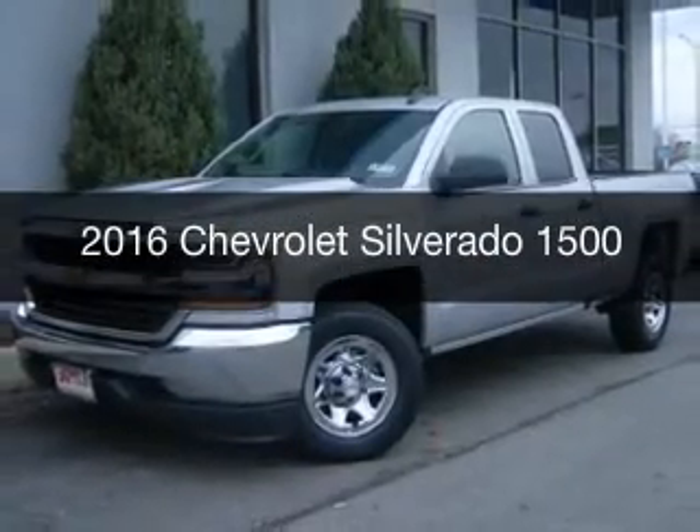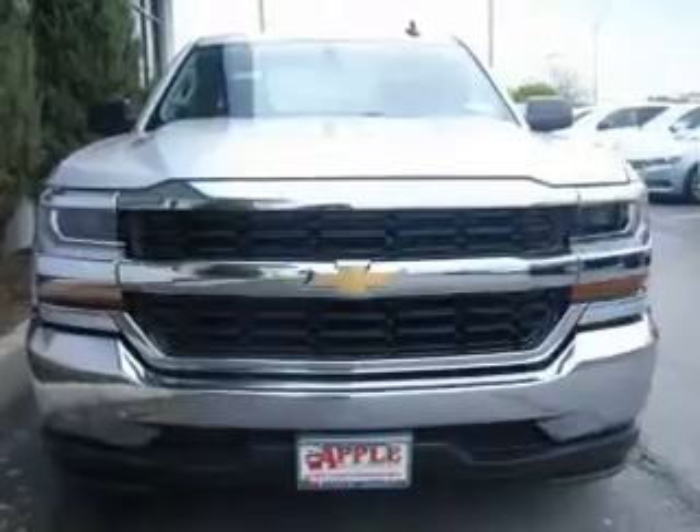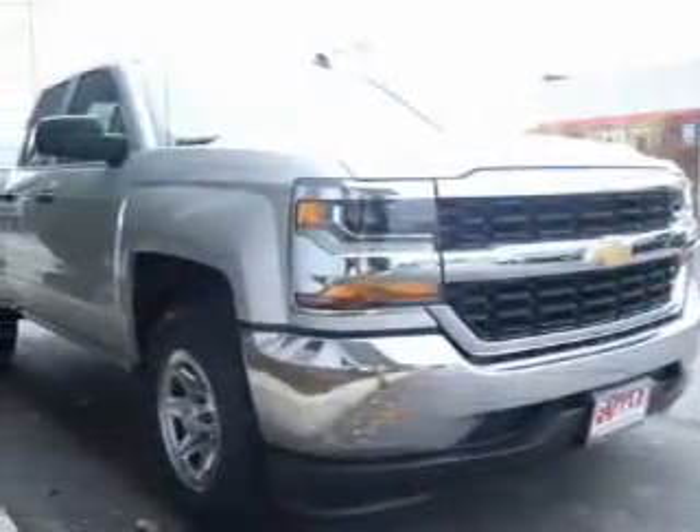This is a new 2016 Chevrolet Silverado 1500. It's powered by rear-wheel drive, a six-cylinder engine, and a six-speed automatic transmission.